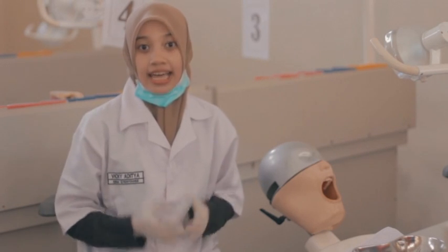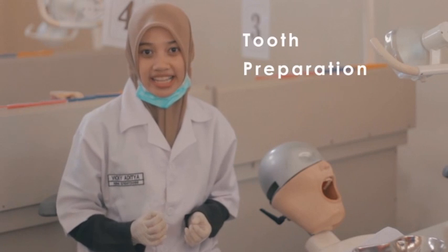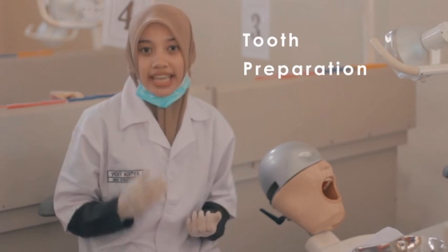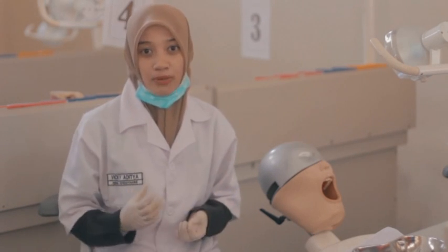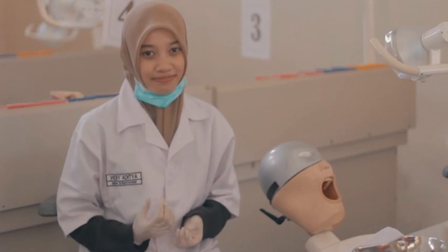Tooth decay due to caries can be overcome by a dental restoration procedure. The initial step before performing dental restoration procedure is tooth preparation, which aims to remove the caries disease. Tooth preparation also serves to stop the development of the caries and maintain the vitality of the pulp.